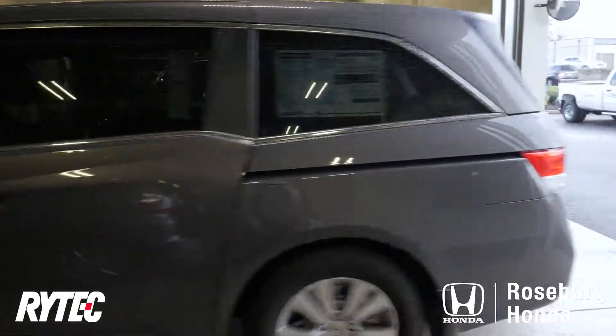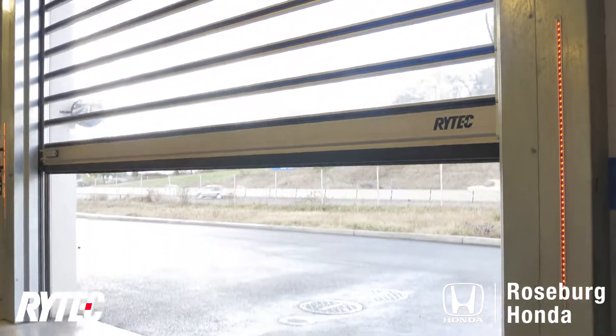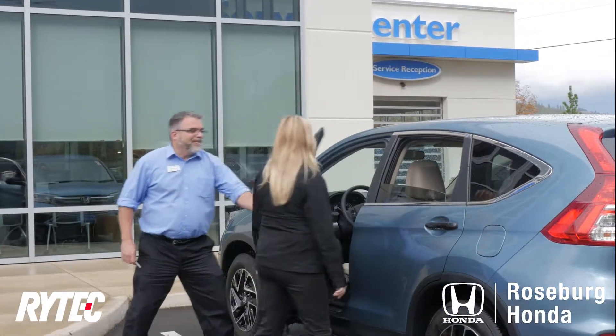Here in the Northwest we also have really cold winters. With the door opening and closing right behind the customer, we're able to save quite a bit on our energy costs as well as keep the staff and customers comfortable while they're here. I'd recommend Ritek to anyone who has a service drive, even if it's not near as busy as mine is.